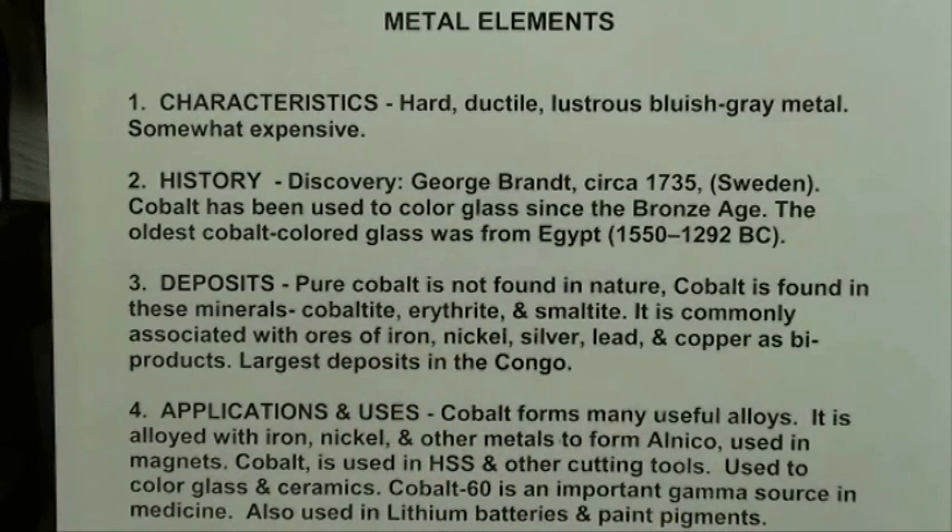The oldest cobalt-colored glass they found is in Egypt, dating to 1550 before Christ. As for deposits, pure cobalt is not found in nature but is found in various minerals. It's commonly associated with ores of iron, nickel, silver, lead, and copper, and produced as a byproduct. The largest good deposits are in the Congo.